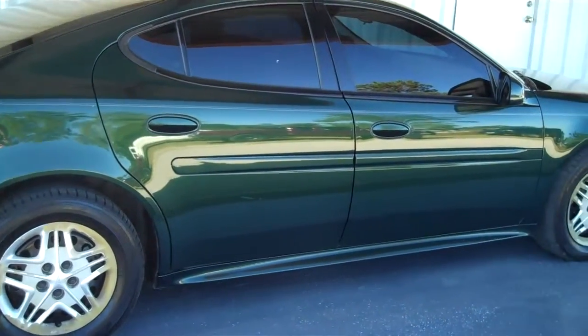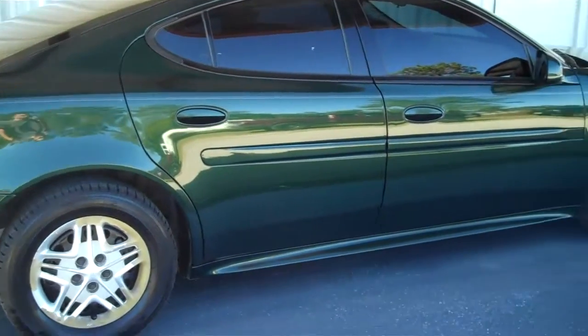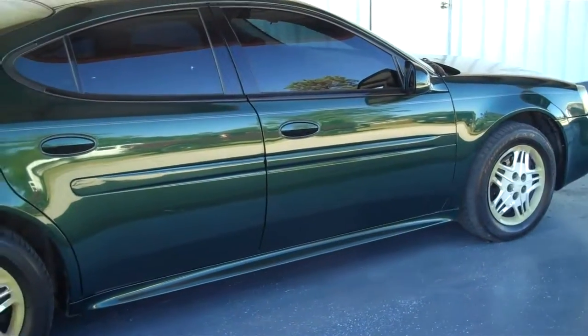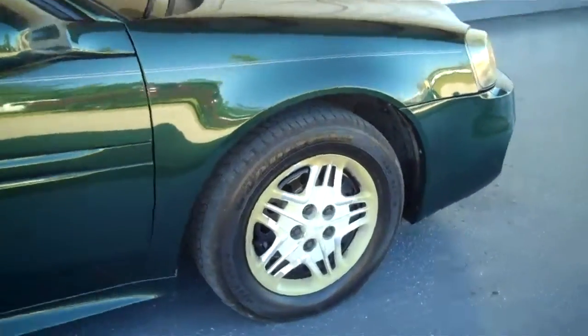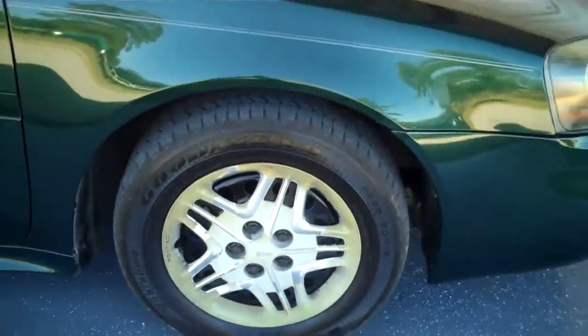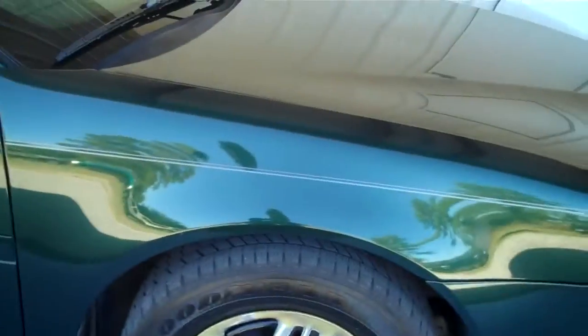Hello everyone, this is Matt Watts with Roundtree Moor in Lake City, Florida, and today I'm going to be showing you a 2004 Pontiac Grand Prix. This vehicle has nice brand new Goodyear tires on it, of dark forest green color. This vehicle has been well taken care of by its previous owners.